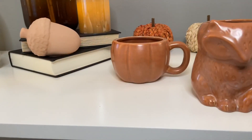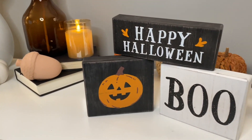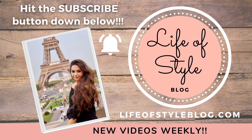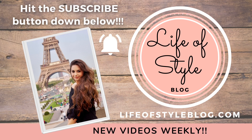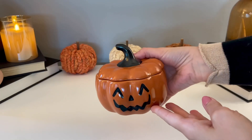Hey guys, welcome back to my channel! Today I'm going to be sharing my Target Halloween haul — there are so many goodies I cannot wait to show you. But before we get started, if you are new here, I would love for you to join us by subscribing down below.